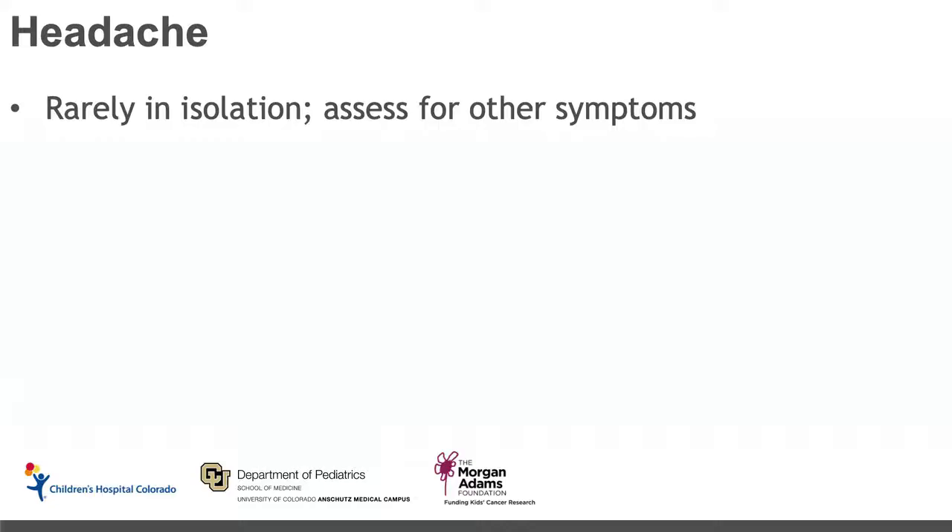Headache is a classic potential symptom of pediatric brain tumors, and one that can really make patients and families concerned. It's important to know that headaches in the setting of pediatric brain tumors rarely occur in isolation, so it's important to assess for other symptoms. Children less than four years old will usually not describe their headache as a headache — they may be fussier than usual, describe abdominal pain, or just be unhappy, but their increased fussiness is the equivalent of a headache in that age group.